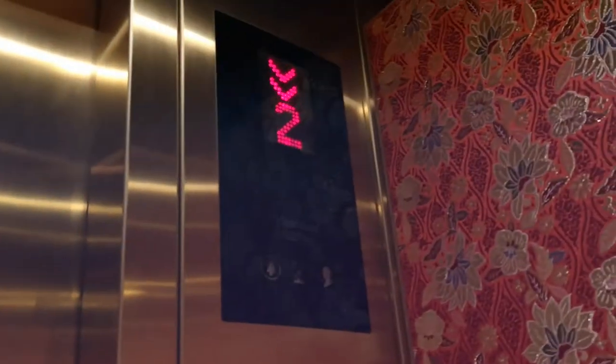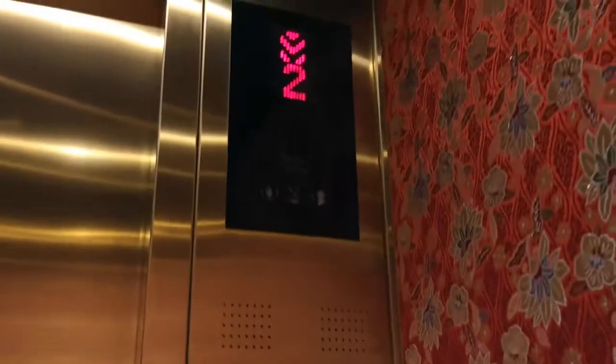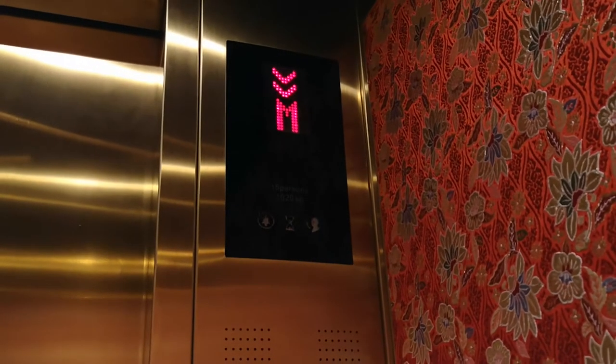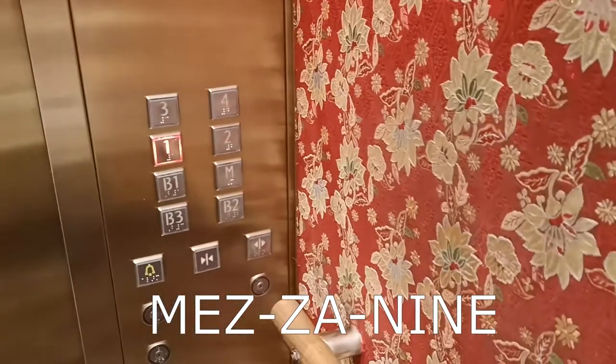And now back down to the lift. I'm going to go to the next floor. Second story. And yeah. Mezzanine story.